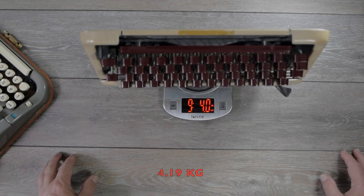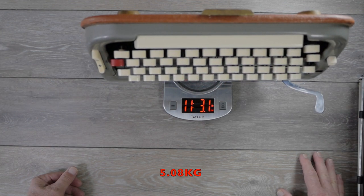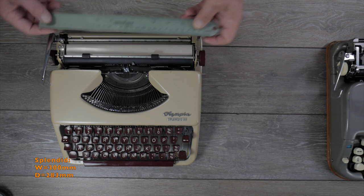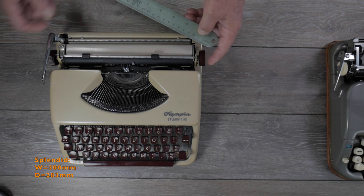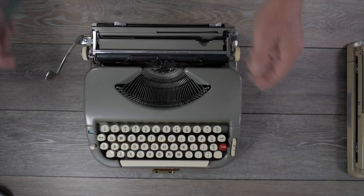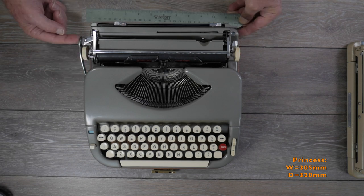The Olympia Splendid 33 weighs 9 pounds 4 ounces, and the Princess Exemplar 300 weighs 11 pounds 3.2 ounces — so the Princess is about two pounds heavier. Width-wise, the carriage knob defines the maximum width: close to 300 millimeters for the Olympia, and about 305 millimeters for the Princess — about seven or eight millimeters wider.